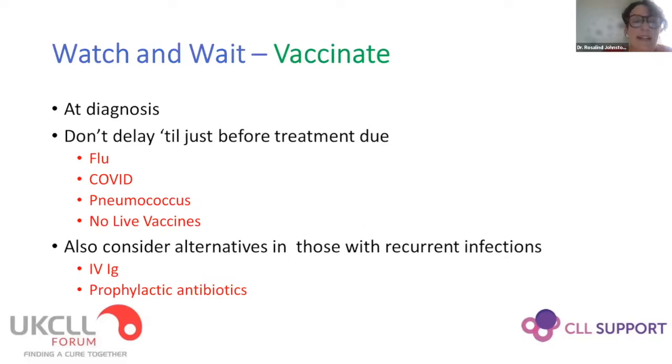One of the ways we can help mitigate against that is to vaccinate patients. It's really important to do this when patients are first diagnosed — don't delay until they're due to start chemotherapy. It's clear from our COVID vaccine studies that at that point, response to vaccination is probably already attenuated. We recommend vaccines against flu, COVID, and pneumococcus, and don't use live vaccinations. We also have other alternatives for those having recurrent infections.